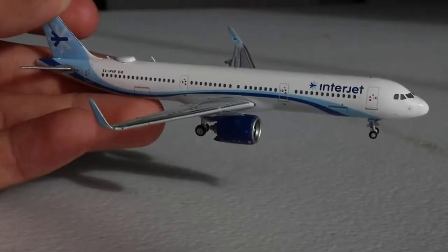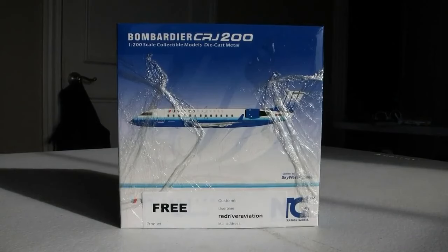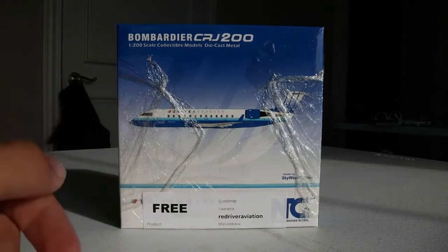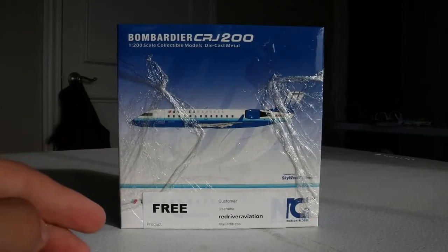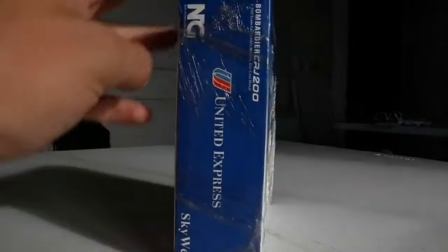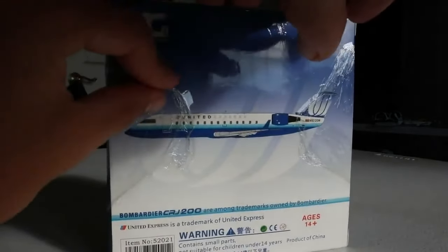Before we get to the 1:400 aircraft, we have our first 1:200 of the day. This is the NG Models 1:400 scale — excuse me, 1:200 scale — United Express CRJ200 in the blue tulip livery. This is my first CRP redemption aircraft, which is really cool with the sticker and all the information. It caught my eye on clearance for 55 points, an awesome value. The box looks quite nice with the plastic wrapping.